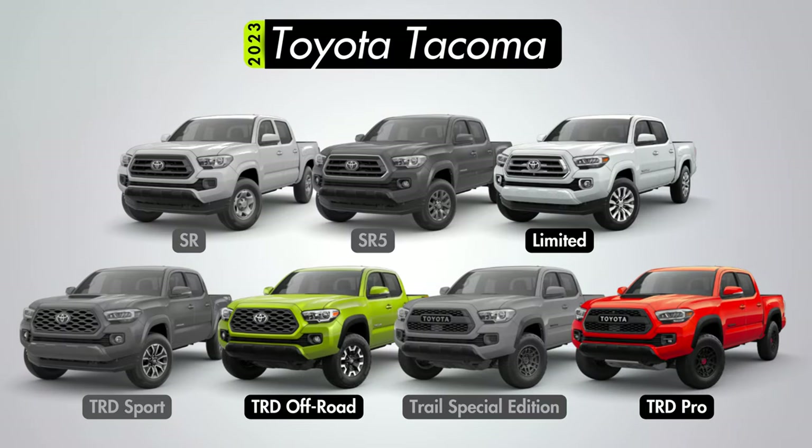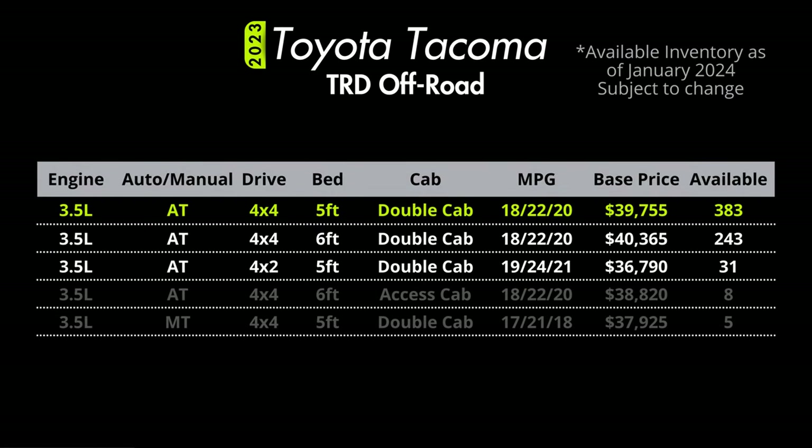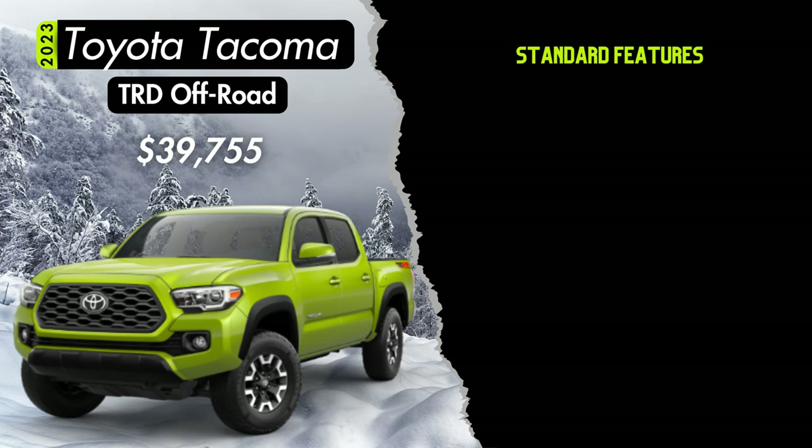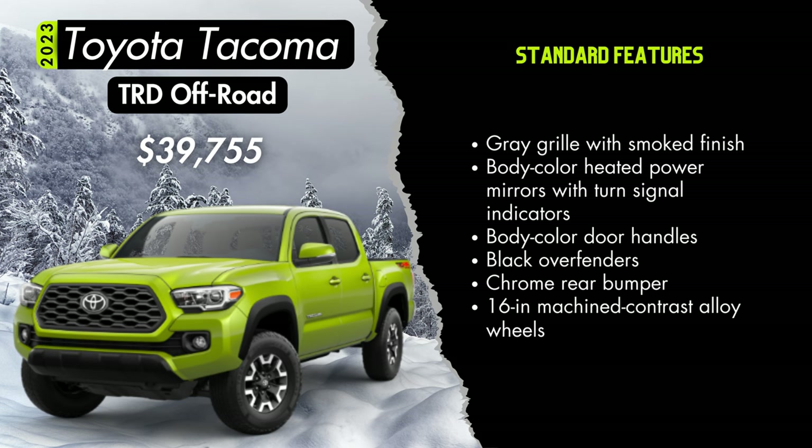Let's get a little more rugged with the TRD Off-Road trim, starting at $39,755 in double cab standard bed 4x4 configuration. There's still a pretty decent amount of the V6 4x4 double cab with both the standard and long bed. This builds on the TRD Sport features but is more geared towards off-pavement action, helped by TRD off-road tuned suspension with Bilstein shocks, an inclinometer with roll pitch displays in the gauge cluster, and crawl control with multi-terrain select on 4x4 automatic models. Styling includes a gray grille with a smoked finish, body color heated side mirrors with turn signals, body color door handles, black over fenders, a chrome rear bumper, and 16-inch machined contrast alloy wheels.